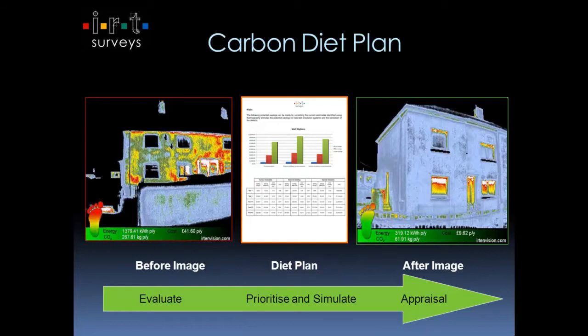Moving on from those images, what we do to further engage the client and take them down this journey is do a before and after, and beyond that, actually give them recommendations and impartial advice in the middle. We called it a diet plan because 'IRT' is a bit of a mouthful and people don't know what it is, but most people understand the concept of a diet plan. On the left hand side, it's a before — you can see that house is wasting £41.60, how many kilowatts and how much CO2 that represents. In the middle you've got a list of options: do this to the walls, this to the roof, change your boiler, draft proofing, lighting, etc., all broken down.